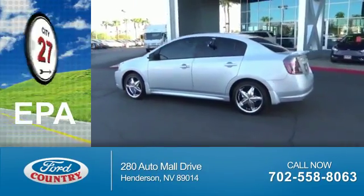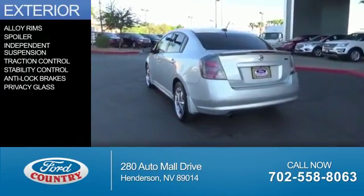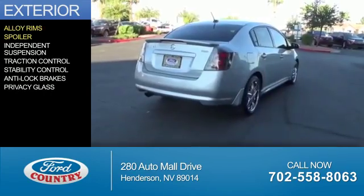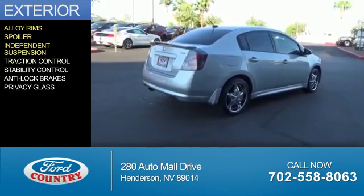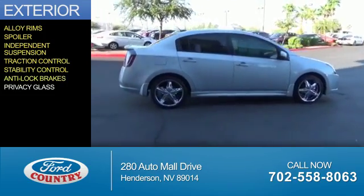Great fuel efficiency saves you money by requiring fewer trips to the gas station. The features include alloy rims, a spoiler, independent suspension, traction control, stability control, anti-lock brakes, and privacy glass.